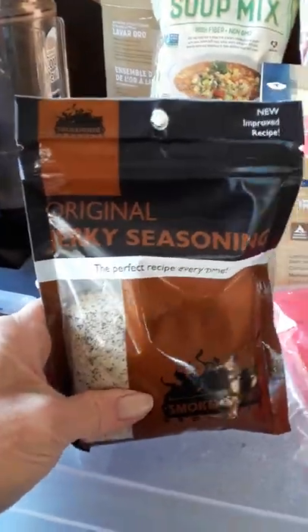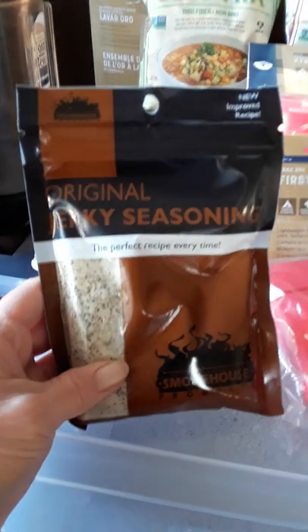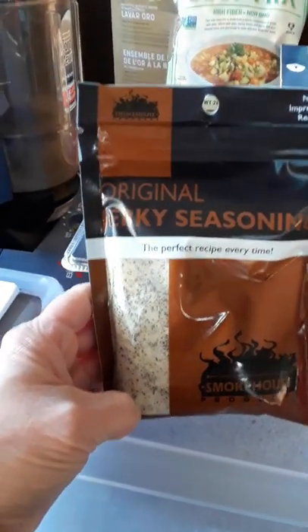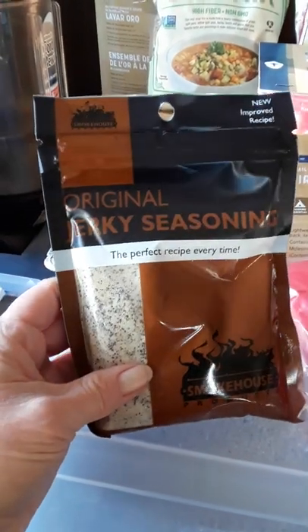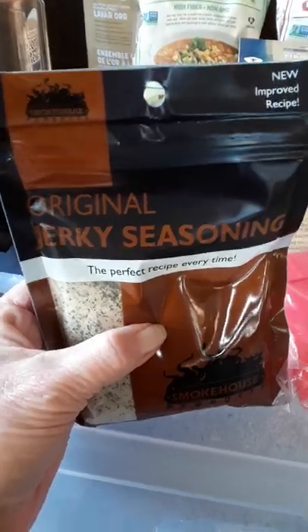I also got a pack of original jerky seasoning. I picked up a jerky gun the other day and I'm going to try and do some ground beef jerky in my dehydrator. I just figured these seasonings would be like salt and pepper — basic flavor.